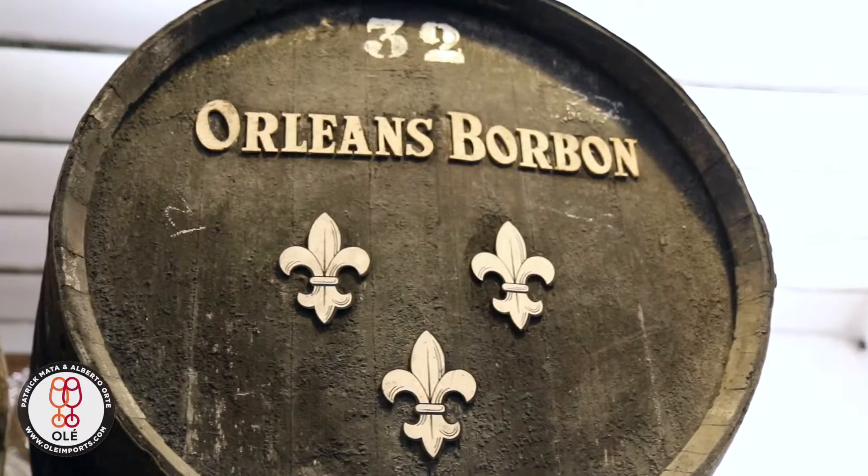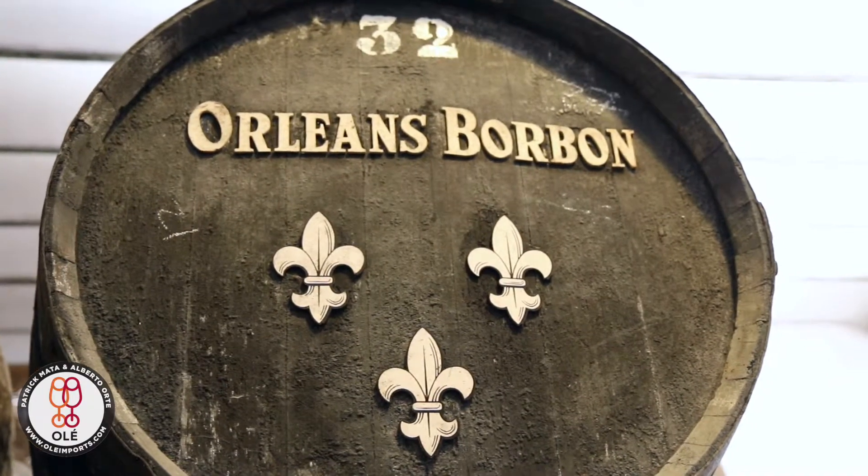Also very unique about this manzanilla is the fact that it's only 2,000 cases produced for the world. If you go to this area, you have very large producers that produce many thousands of cases, sometimes in the hundreds of thousands, and the price of those manzanillas is the same as the price of Orléans Borbón. But Orléans Borbón is only 2,000 cases produced, so it's a more artisanal product. You can focus more on the quality of each of the bottles that is produced.